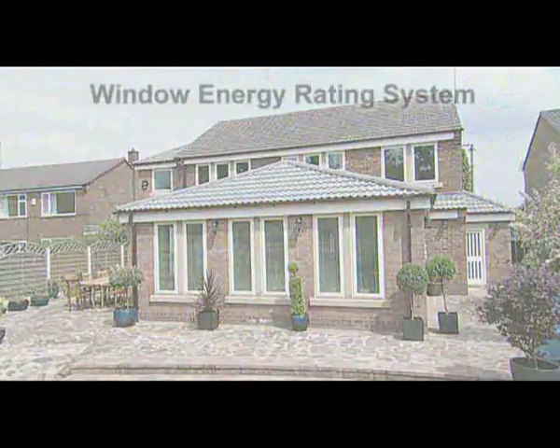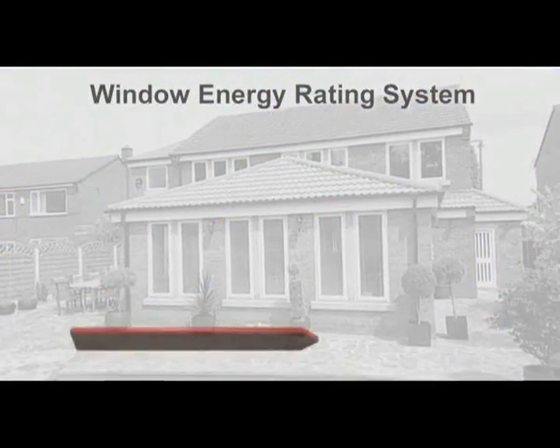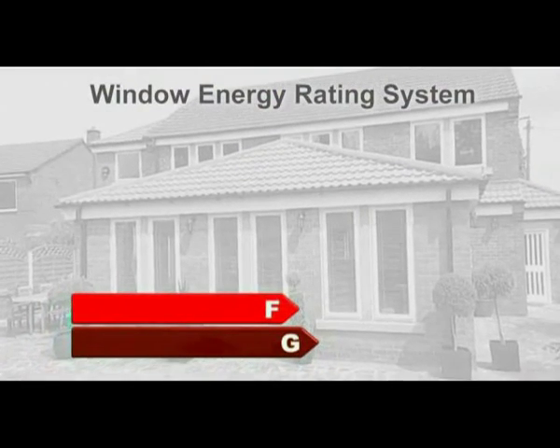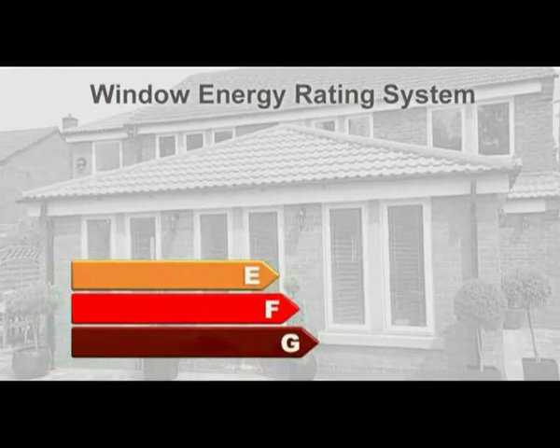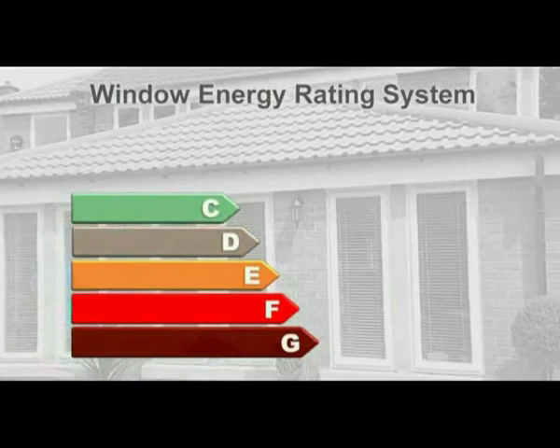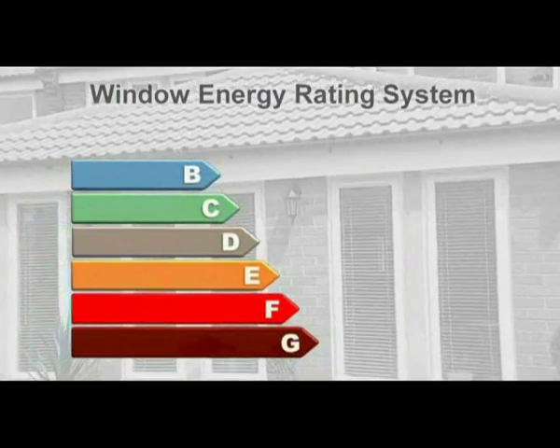The window energy rating system has been created to measure the efficiency of the complete window and frame. It's similar to the system used for domestic appliances and light bulbs, and means you can compare the efficiency and performance of different types of windows very easily.